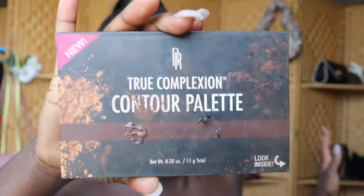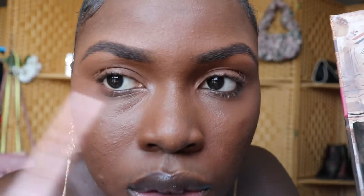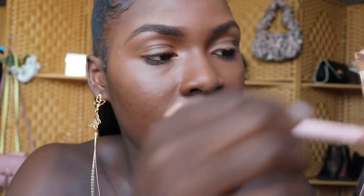Now we're going to do a light eyeshadow. I'm using the True Complexion Contour Palette in Deep to Dark — specifically the highlight shade. I'm taking it and applying it to the brow bone. Look at that — oh my god, it just adds a nice, shimmery, shiny opening to the eyebrow area. I'm going to put some more on top. I'm looking like a fine Juju right now — that's Liberian slang for fine girl!